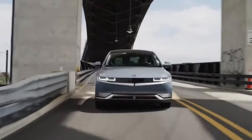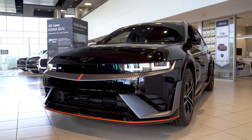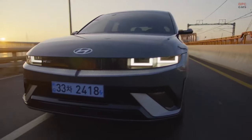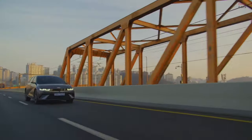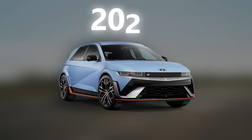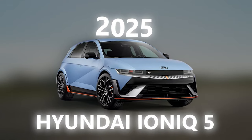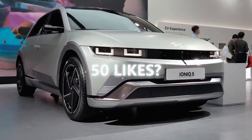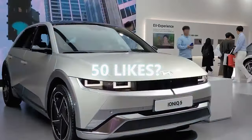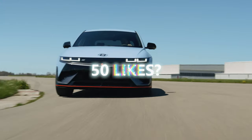Ever wondered what it's like to drive into the future? Could the 2025 Hyundai IONIQ 5 be the electric SUV that changes everything? Today, we dive deep into Hyundai's electric marvel, the IONIQ 5, an SUV as sleek as a hatchback with the heart of an eco-warrior. This isn't just another electric vehicle — it's a glimpse into the future of motoring.